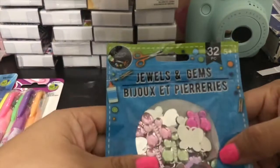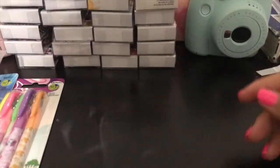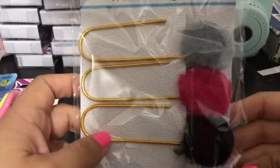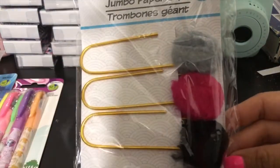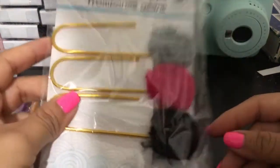I bought some jewels and gems — they're just simple butterflies. I bought another pack of the jumbo ones because I'm adding them into happy mail. They have a lot of these too.